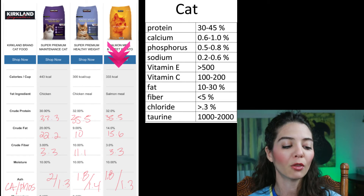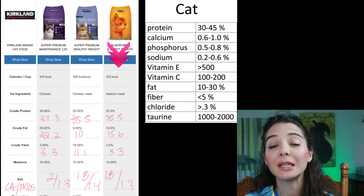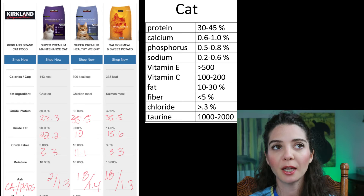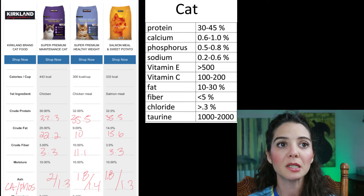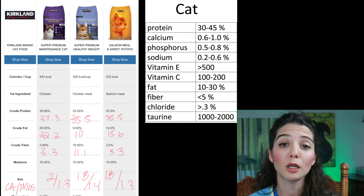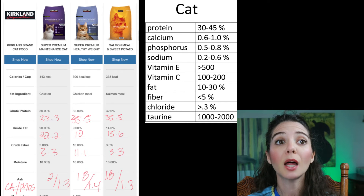Let's move on to the salmon meal and sweet potato — this is probably their limited ingredient diet. A word here: just because this food is made with salmon meal and sweet potato, if you go to the website it does say that although this is a limited ingredient diet, it is processed in a facility with other ingredients, and so they cannot guarantee those are the only ingredients in this diet.